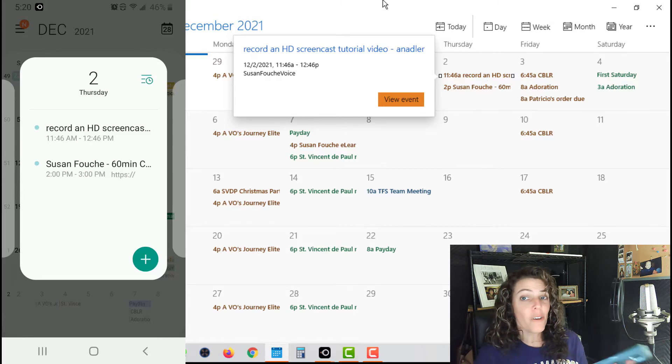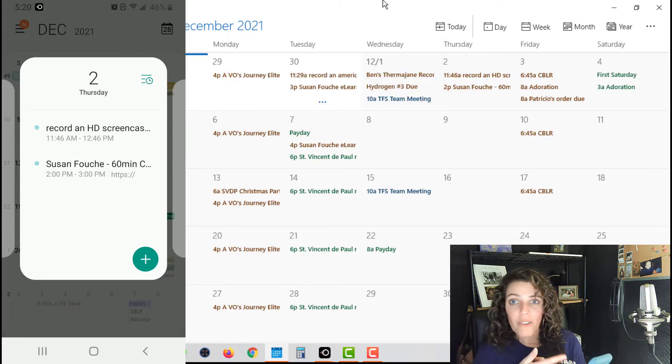Go ahead and use these things that Fiverr gives you — these wonderful little tools to keep yourself organized and keep yourself straight. One of the first things I do when I wake up in the morning is look at my calendar to see what's going on, and a week ahead of time as well. So use these tips. I know you're going to do great. Keep going — you are doing great already. I can't wait to see you next time. Bye!